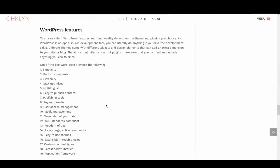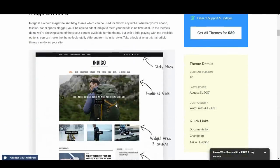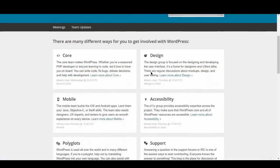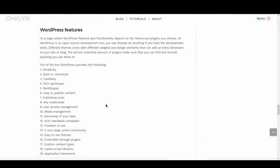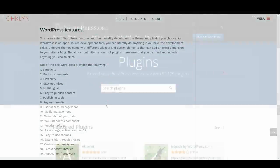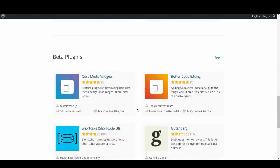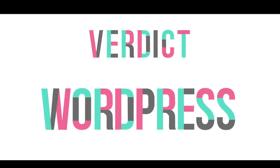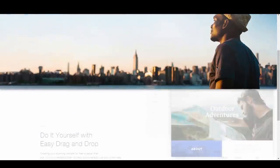To a large extent, WordPress features and functionality depend on the theme and plugins you choose. As WordPress is an open source development tool, you can literally do anything if you have the development skills or find the right plugin. Different themes come with different widgets and design elements. Where WordPress is unique is that there is a massive community of contributors always creating features and solutions. There is also the WordPress plugin repository with over 50,000 available plugins covering everything from contact forms to social media integration, chat, messaging, and e-commerce. The verdict? A narrow win for WordPress.